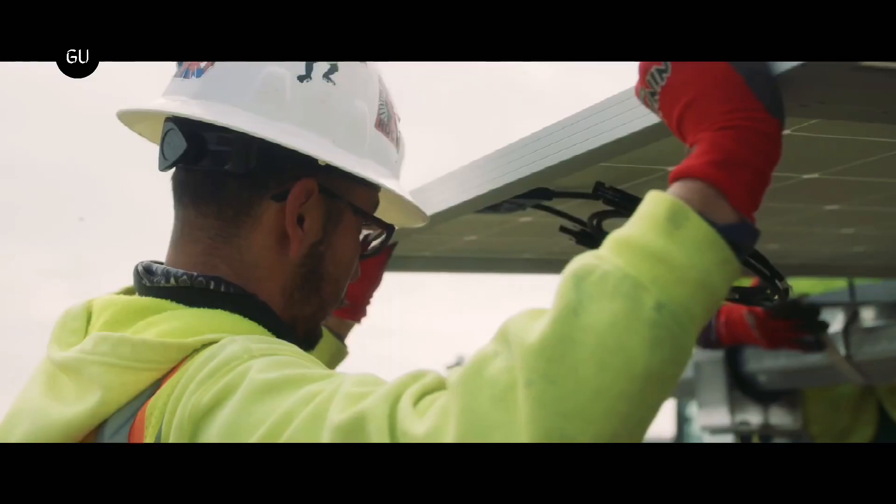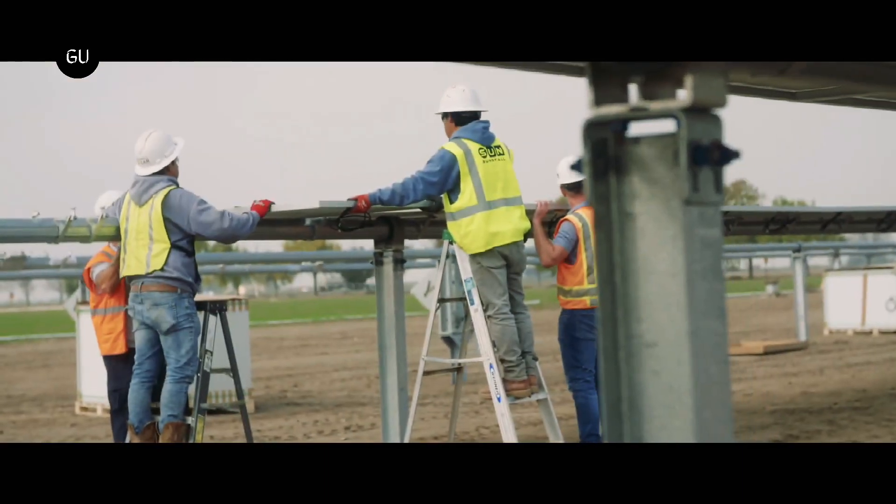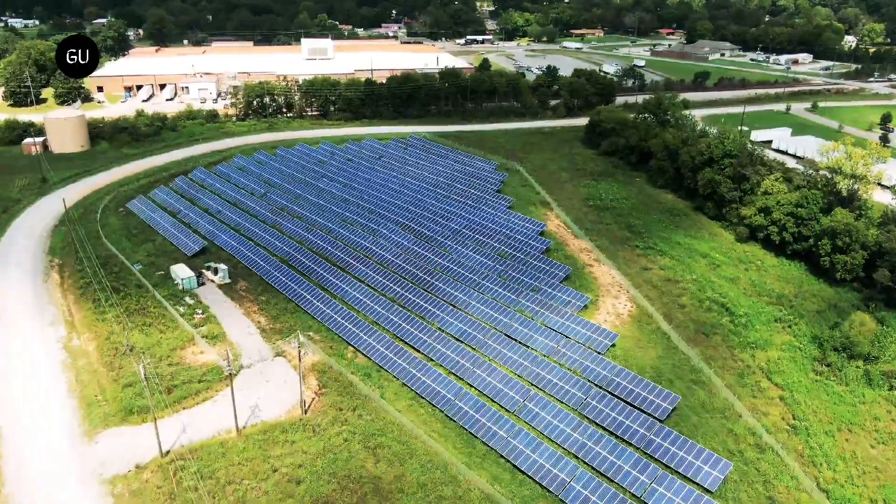SunStall, a California-based company, has launched a vertical solar panel called SunZon, which can be used in existing fields and arable lands without sacrificing them for clean green energy.